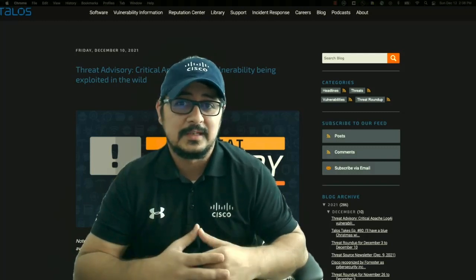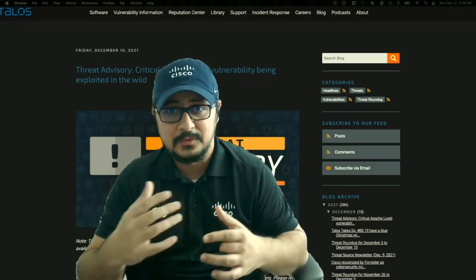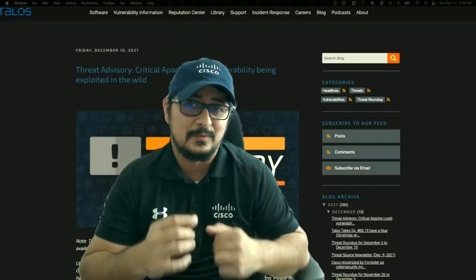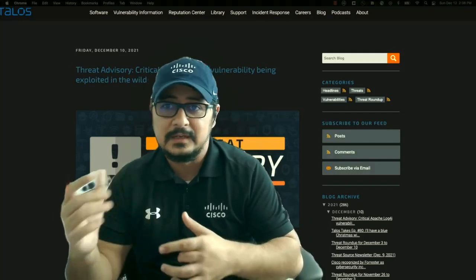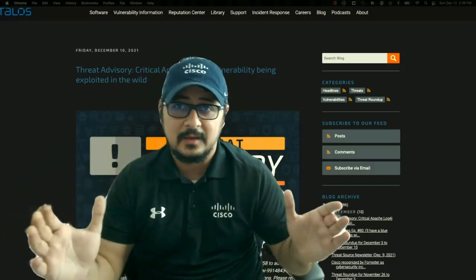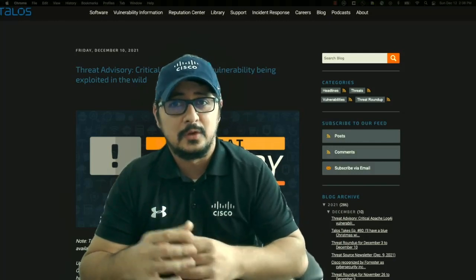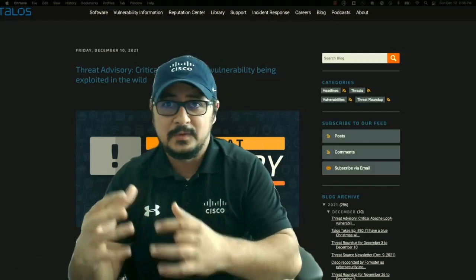So what should you do to protect yourself? Apache has already released an updated version of this library, Log4j 2.15. If you know you're running Java or if there is any dependency on Log4j in your environment, it is highly recommended that you upgrade or patch your system to Log4j 2.15.